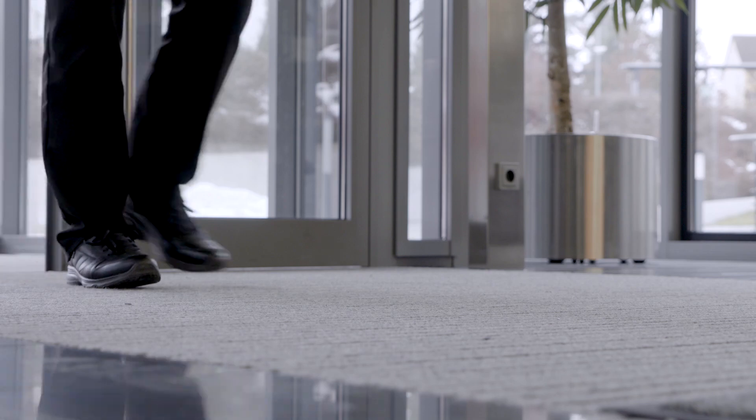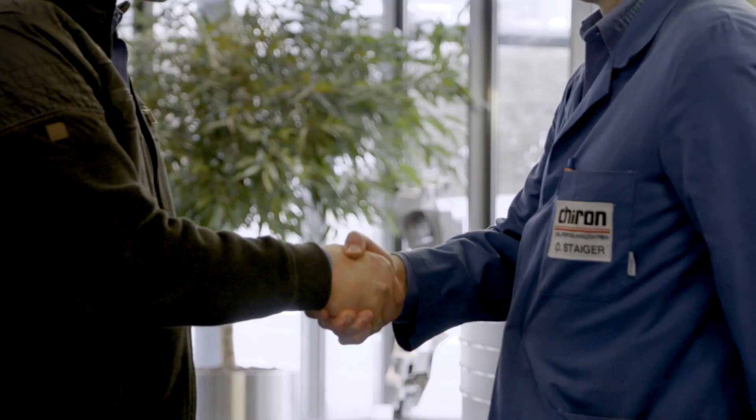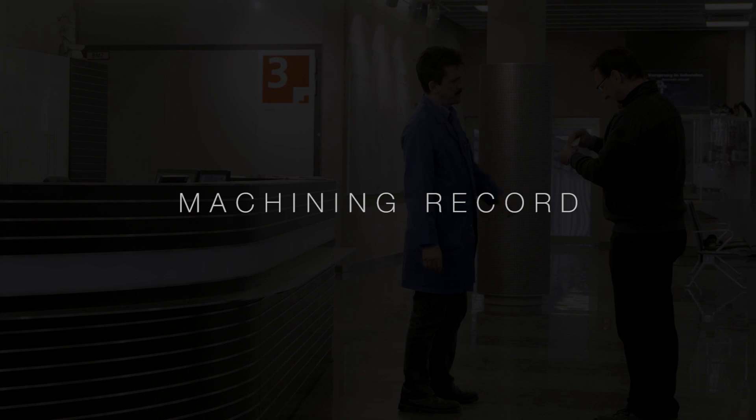Today we are visiting Jiron here in Tuttlingham to run our RF100 Speed P end mill on their new FZ16S machine. Our main goal is to set a machine record by achieving unprecedented metal removal rates.